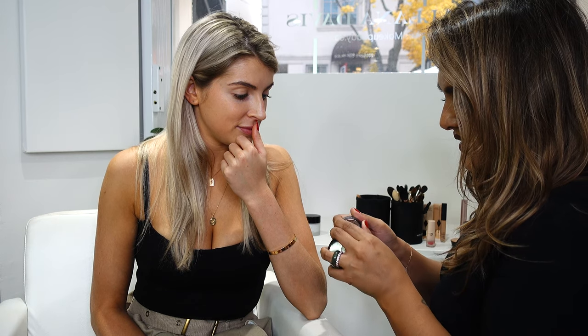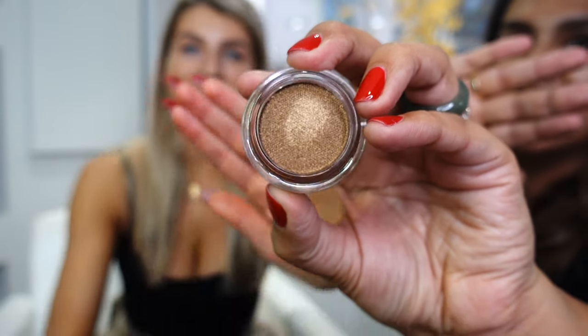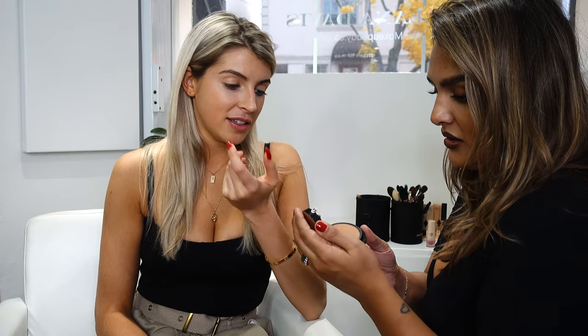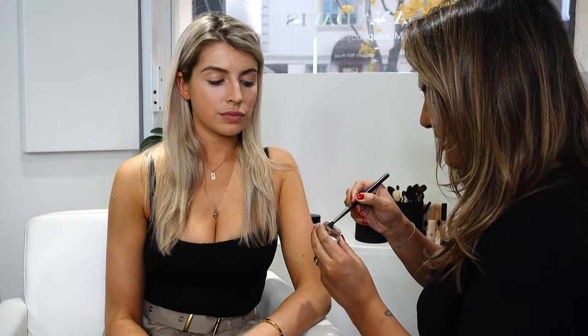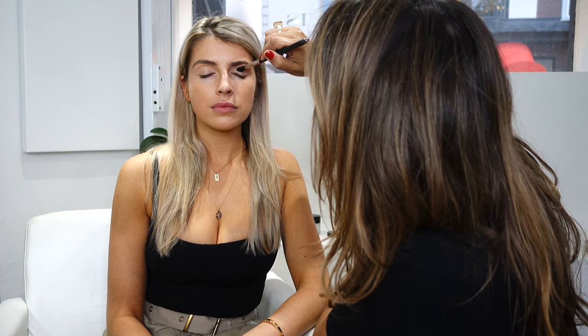So Armani is like the bomb.com. I'm going to do the Eyes to Kill in the color Stellar — it's like a bronzy sparkle. Look at the shine, it's so beautiful! So I'm going to take this color and go all over her lid, and add a little bit of dimension with their highlighting bronzer. This is literally my favorite product right now. It looks so natural on the skin and I love the packaging and the shape. I'm going to take my MAC 224 brush, apply a little bit, and go all over, keeping it very soft.